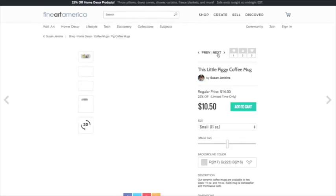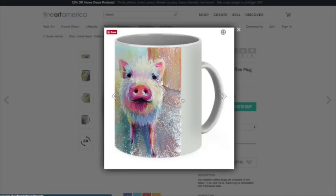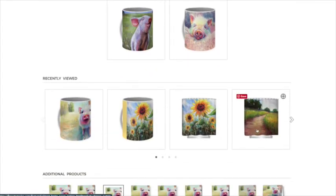Let me go to the next and show maybe one more product. Oh, I love this little piggy as a coffee cup — he's so darn cute! I think I liked it as something else too, but it does make a cute little coffee cup. I like pigs, obviously!